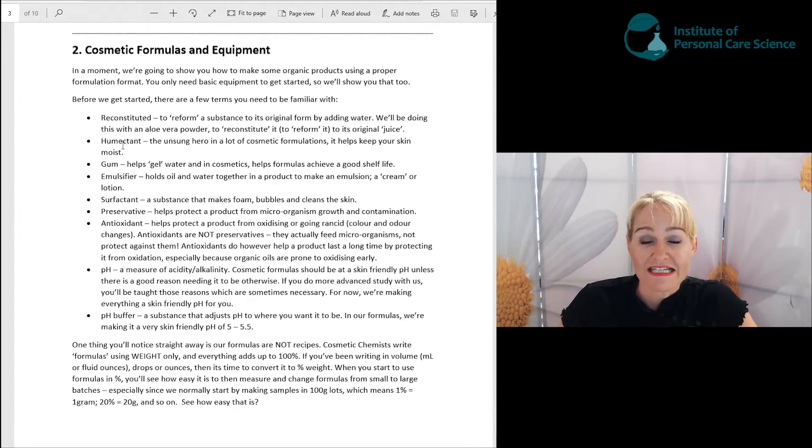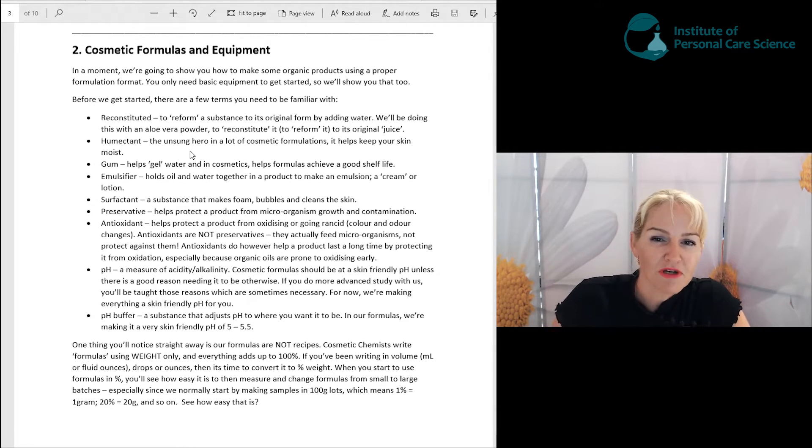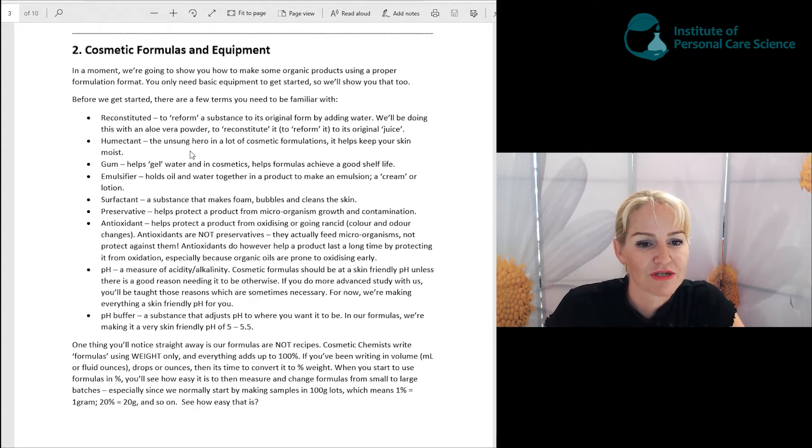We're going to use humectants in all of our formulas. Humectants are an unsung hero in a lot of cosmetic formulations — they help keep your skin moist. We're going to be using organic glycerin. In moisturizers, humectants actually help hold moisture in the skin so the skin looks really supple and feels soft and moisturized. In your foaming products they also help enhance the foam, so they have benefits across multiple product types.